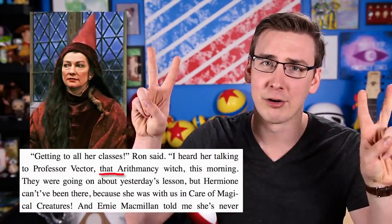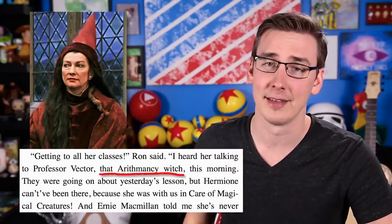Do you even remember that name? Or how about Professor Vector, that arithmancy witch Ron mentioned one time. What's her deal? I want to know about her, but sadly we probably won't ever really find out too much because Harry never took arithmancy, even though apparently it was Hermione's favorite subject.